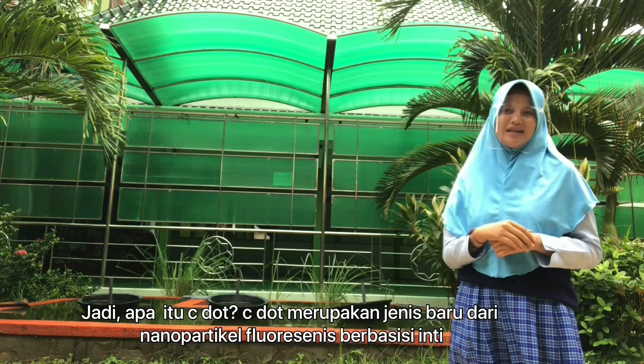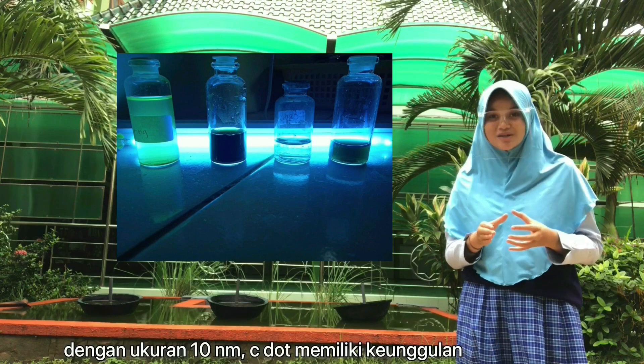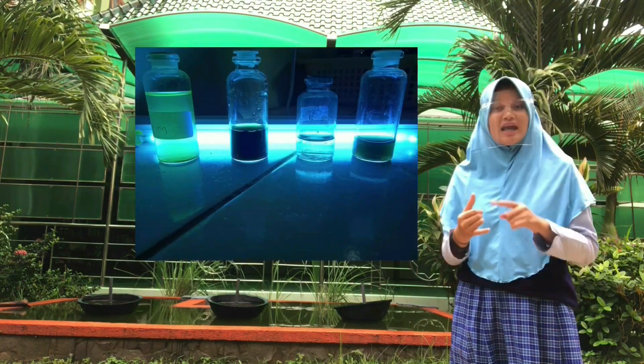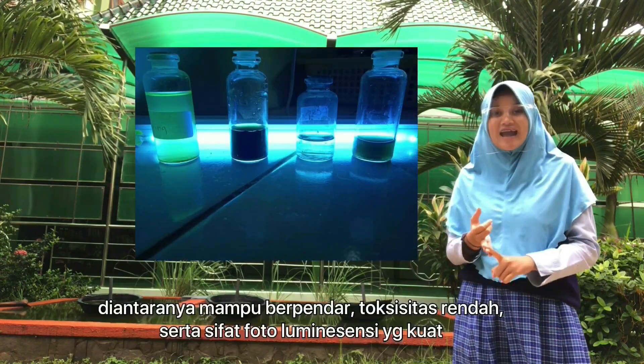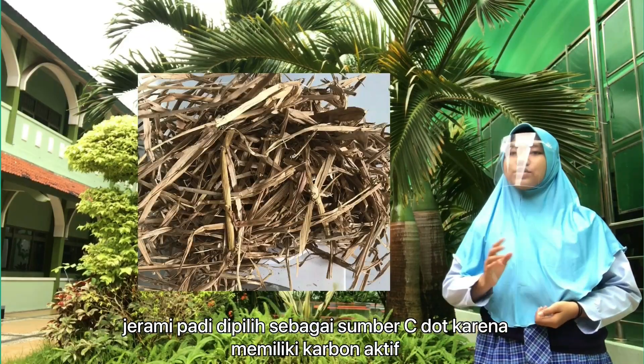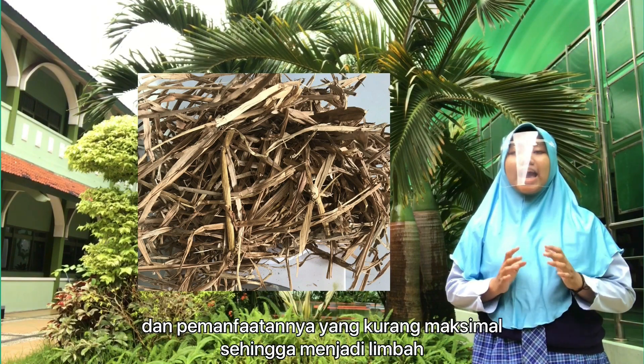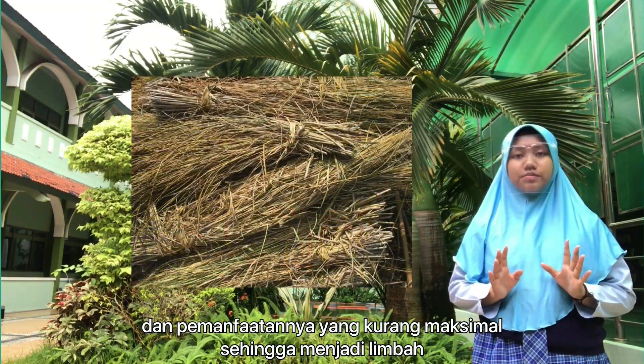So, what is C-dot? C-dot is a new type of carbon-based fluorescence nanoparticle. With a size of 10 nanometers, it has many advantages, like being able to glow, high CCD, and strong photoluminescence properties. Rice straw was chosen as the C-dot source because it has active carbon, and its utilization is currently not optimal.